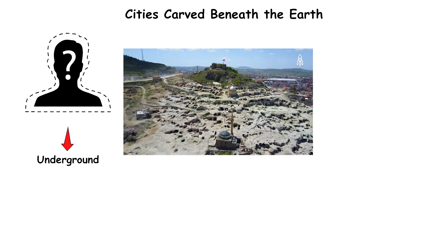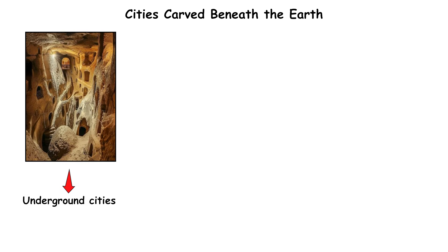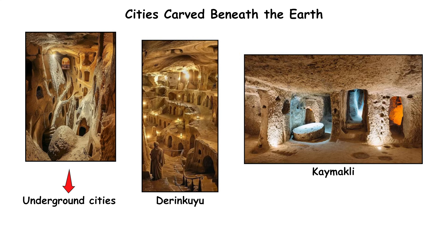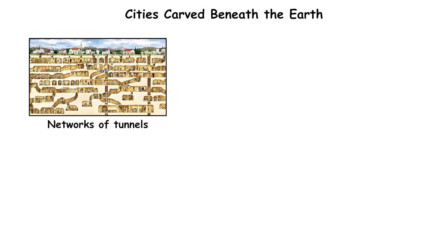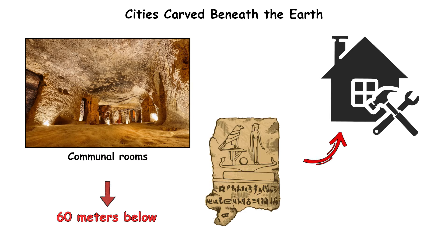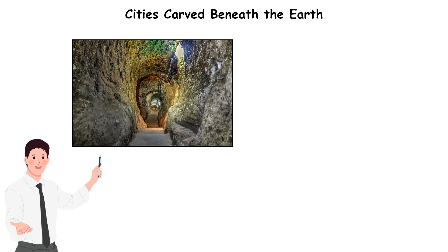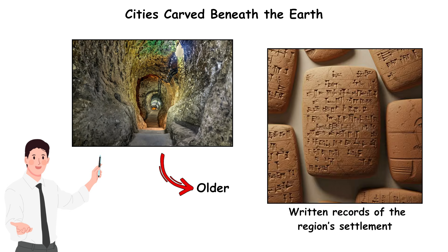Cities carved beneath the earth. The mystery begins underground. In Turkey's Cappadocia region, ancient engineers carved multilevel underground cities such as Derinkuyu and Kaymakli, creating networks of tunnels, ventilation shafts, kitchens, stables, and communal rooms extending more than 60 meters below the surface. The earliest construction layers date to the first millennium BCE, but some tunnels may be older, predating written records of the region's settlement.